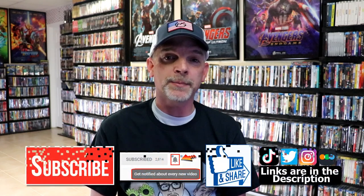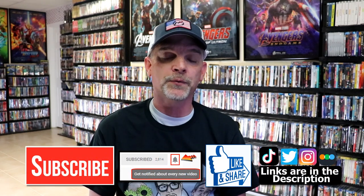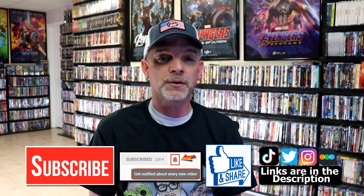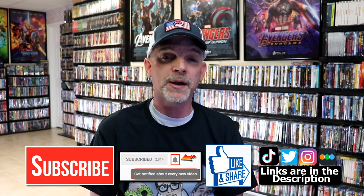If you like what you saw today, please give a thumbs up and share the video. If you haven't subscribed to my channel, I'd really appreciate it if you'd subscribe. Please remember to hit that notification bell so that you can be notified every time I upload a new video. If you haven't found me on my social media accounts, I'm on Instagram, TikTok, and Twitter. And if you'd like to find out what I've been watching, you can find me over on Letterboxd — I do have links below.